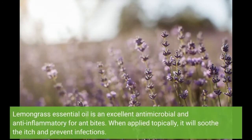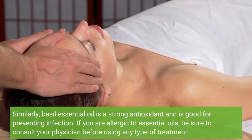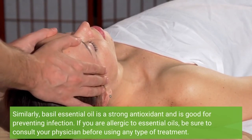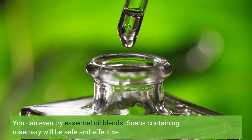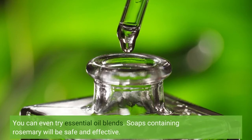Lemongrass essential oil is an excellent antimicrobial and anti-inflammatory for ant bites. When applied topically, it will soothe the itch and prevent infections. Similarly, basil essential oil is a strong antioxidant and is good for preventing infection. If you are allergic to essential oils, be sure to consult your physician before using any type of treatment. You can even try essential oil blends — soaps containing rosemary will be safe and effective.